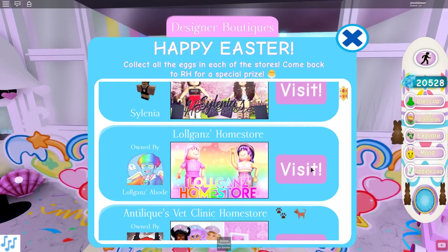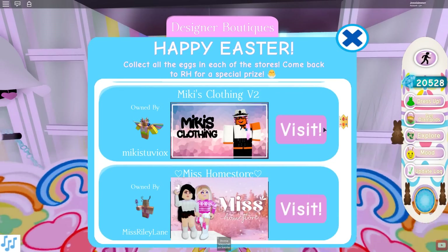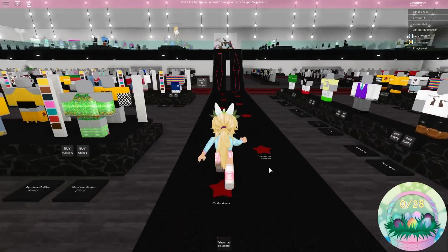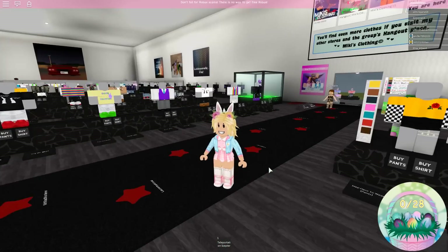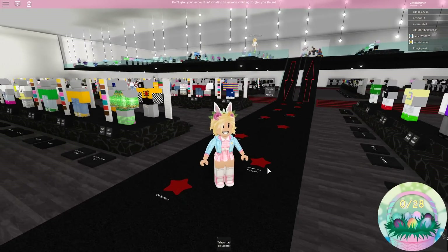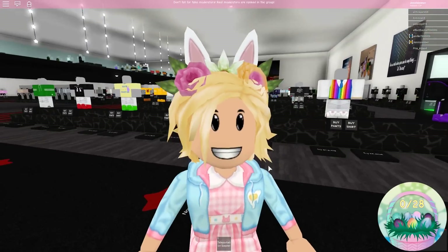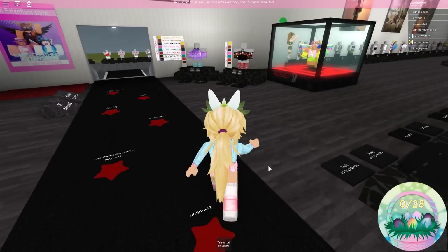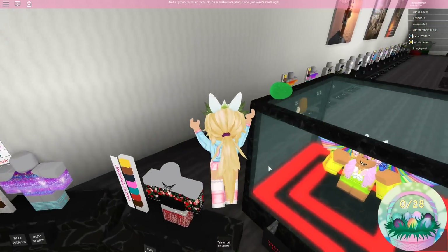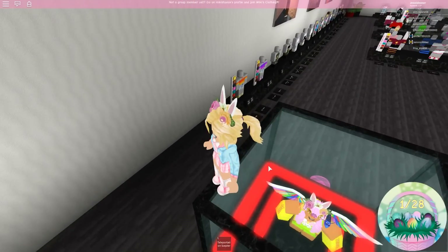We'll do some more egg hunting and try to win some accessories. We're going to Mickey's store because she has the bunny tail. Here we are at Mickey's store — I have been here before, which is why I didn't come here in the first video. It's a pretty big store but not as bad as I thought for searching. I'm not wearing my bun right now because I really want to wear these ears, and they just don't go with it.